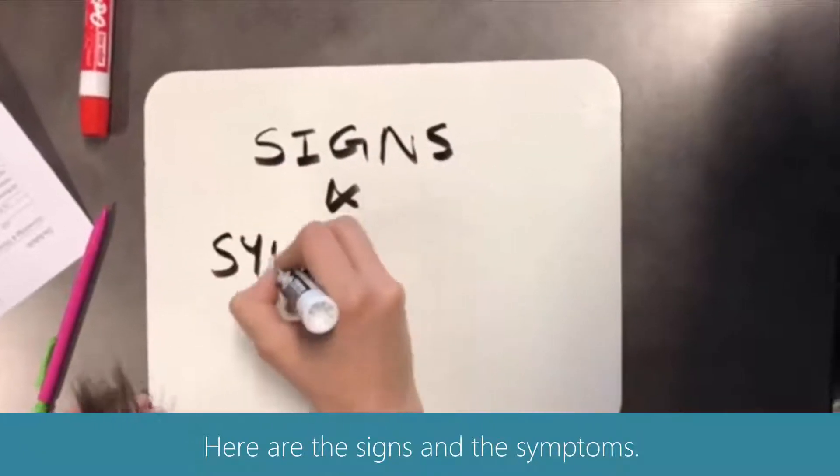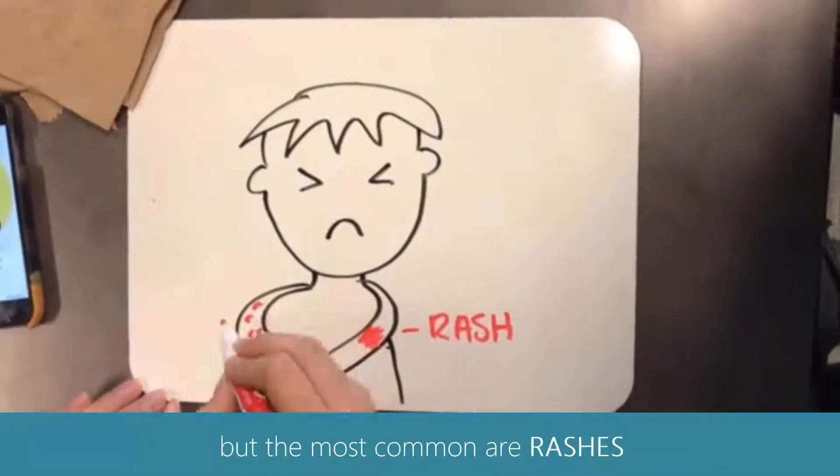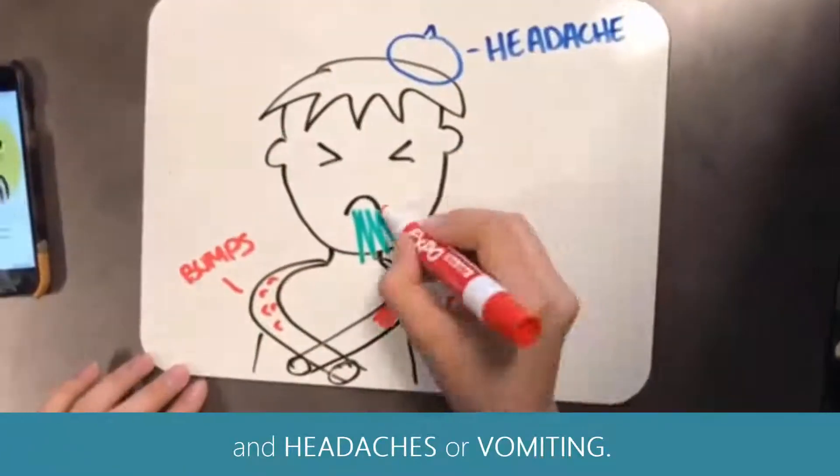Here are the signs and the symptoms. There are many signs and symptoms to smallpox, but the most common are rashes, bumps, blisters, scabs, fever, the chills, and headaches or vomiting.